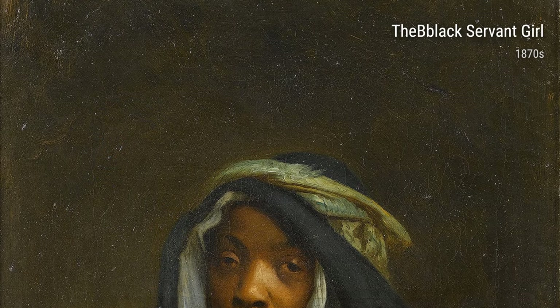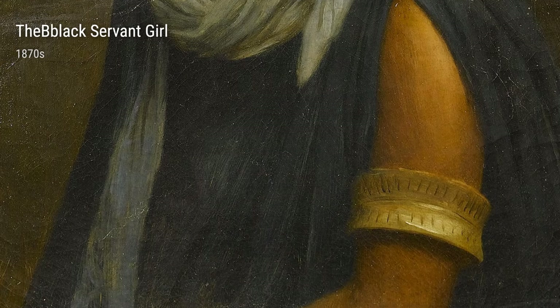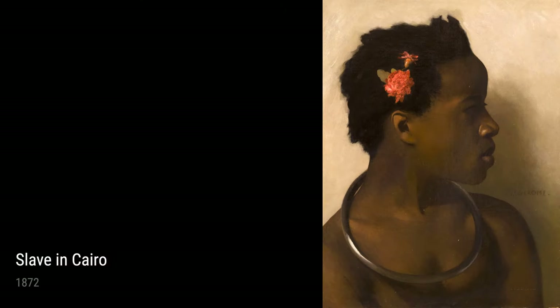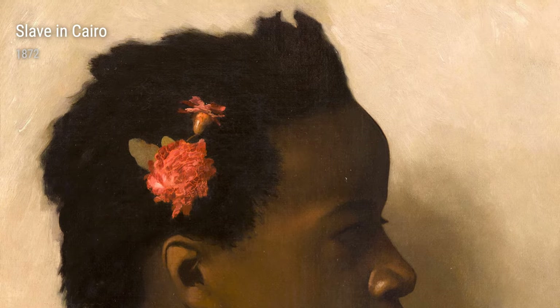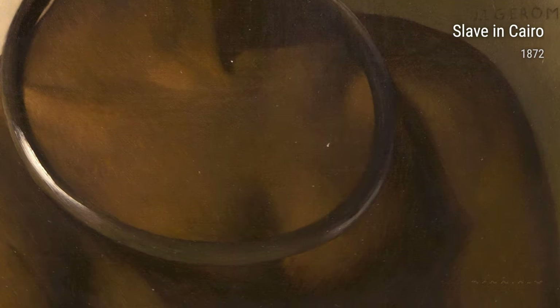In 1871, Gérôme painted 'Prayer in the Mosque,' a scene that beautifully captures the solemnity and spirituality of Islamic worship. His respect for diverse cultures shines through this incredible work of art.